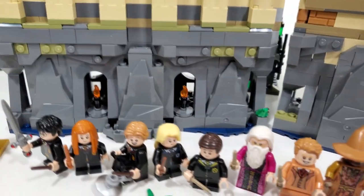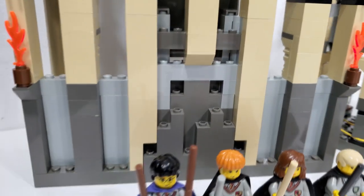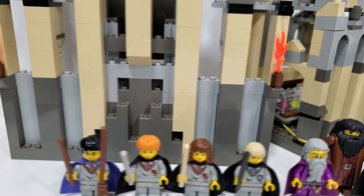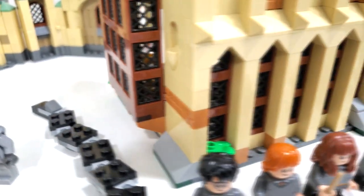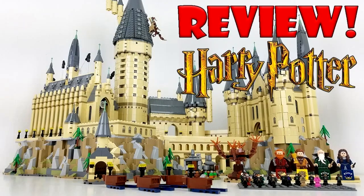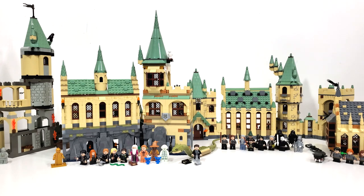Another big discussion topic is the rocky ground. Does it have it or does it not? In 2021 we saw the return of the rocky ground that we somewhat saw back in 2001-2002. The 2010 and 2018 versions didn't get this treatment. The only other castle with a rocky bottom is the 2018 direct-to-consumer Hogwarts Castle, which looks really nice especially as a micro-scale build. The flaw in the 2021 rocky ground is that it just looks like a giant block when you connect everything together.